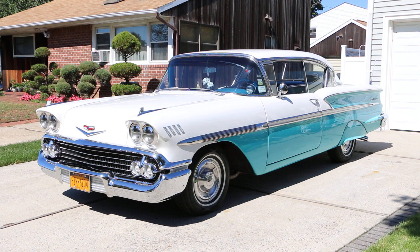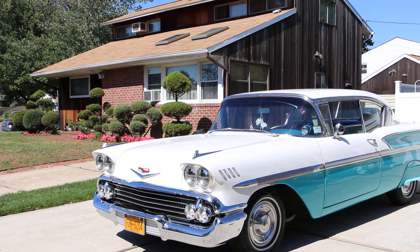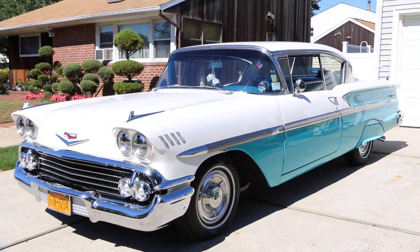I've got the owner here with us. He's going to tell us a little bit about it. How are we doing today? What a beautiful day — Indian summer, beautiful. So tell us a little bit about the Bel Air.